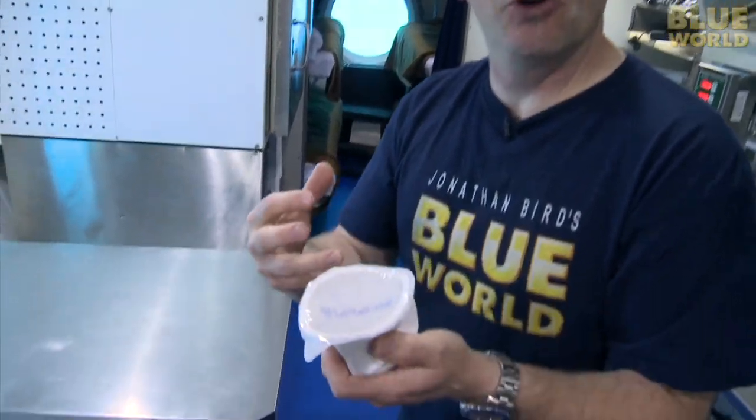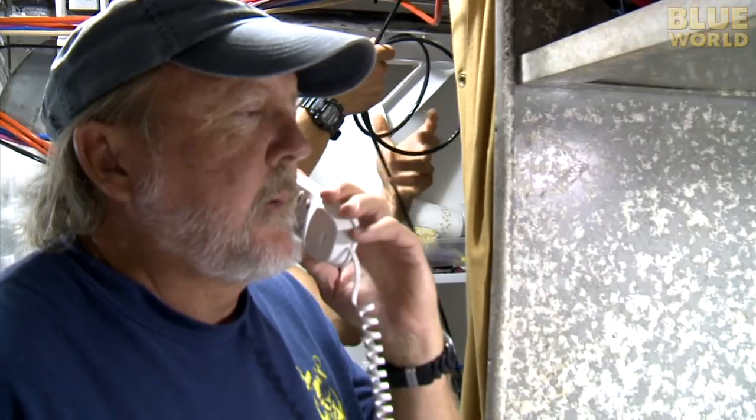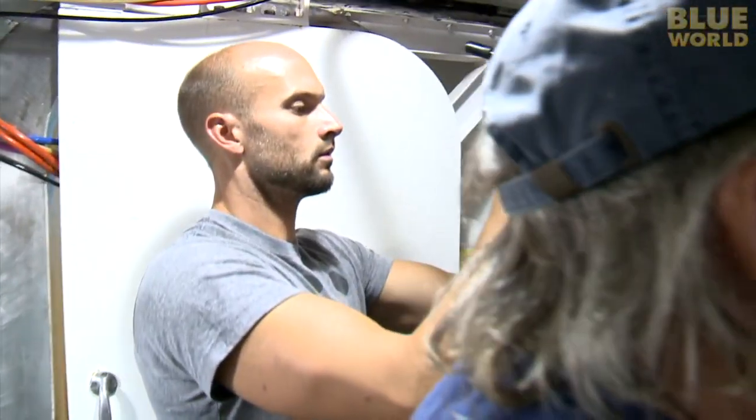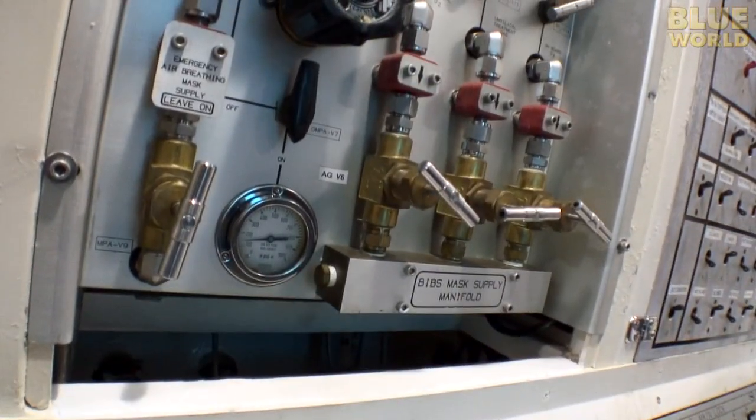You can feel the pressure all around you. Even though you don't really feel like you're under pressure, the air you're breathing is a little more dense because it's compressed, and several things happen. My voice sounds a little funny to me, and on top of that, it's really hard to whistle.